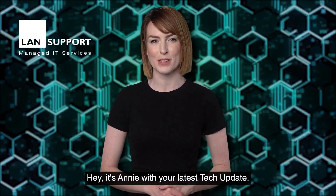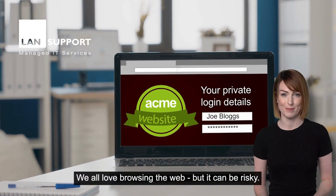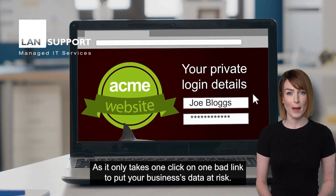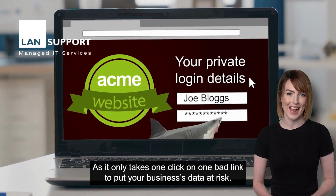Hey, it's Annie with your latest tech update. We all love browsing the web, but it can be risky, as it only takes one click on one bad link to put your business's data at risk.